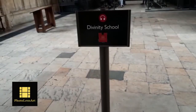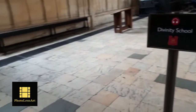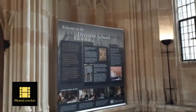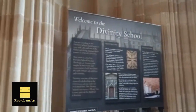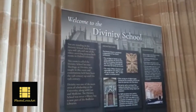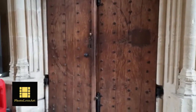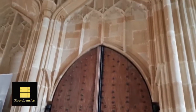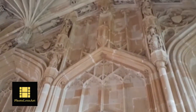Now I have entered the Divinity School. It was built between 1427 and 1483 as a lecture hall for conducting exams and discussing religion and theology under the University of Oxford. It is attached to the Bodleian Library and located just opposite to the famous Sheldonian Theatre.